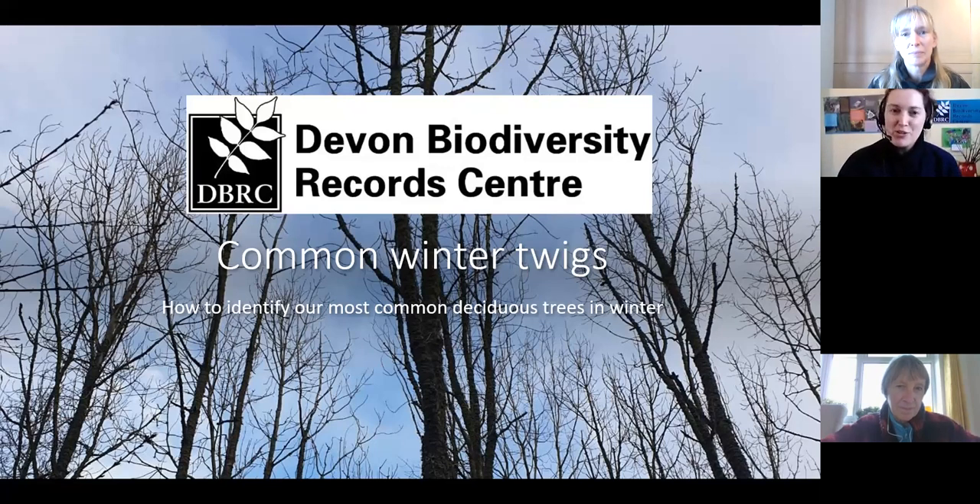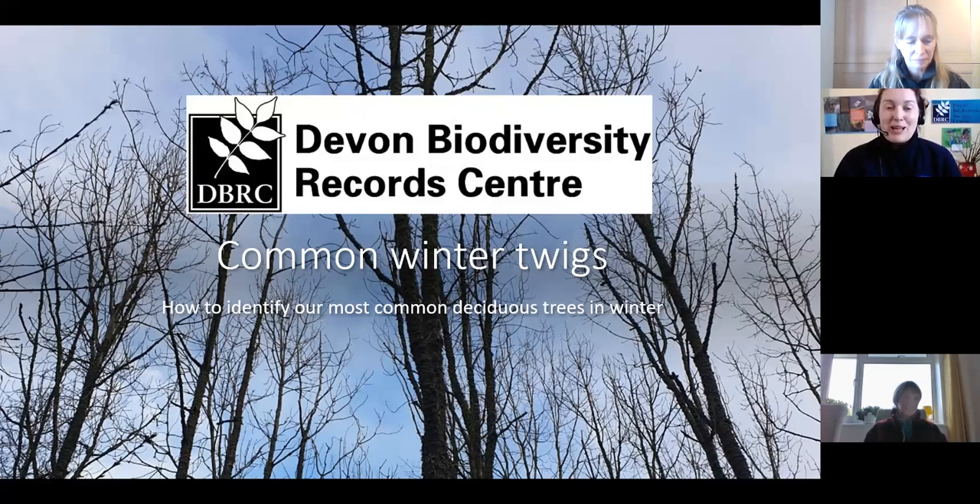As Jo said, I'm from DBRC and I am the community ecologist. When we are not in lockdown, I go out and meet communities, helping to increase skills and help with recording. Recording is really important — it helps us to know what's in the area so we can tell if something is declining or increasing. We get lots of different requests from different people for records across Devon, so your records are really important.